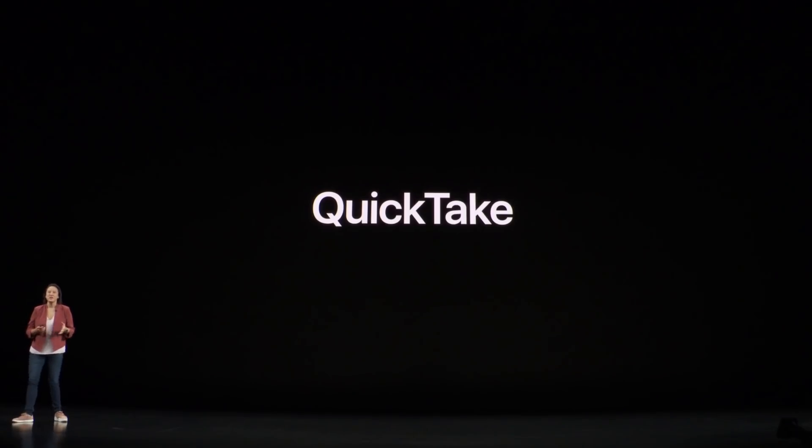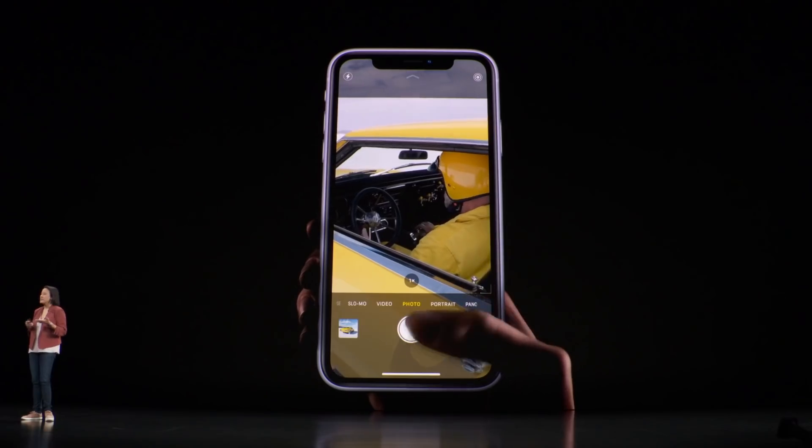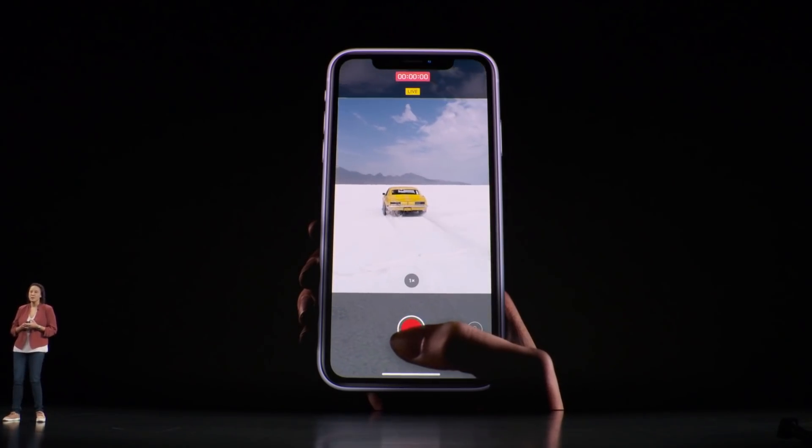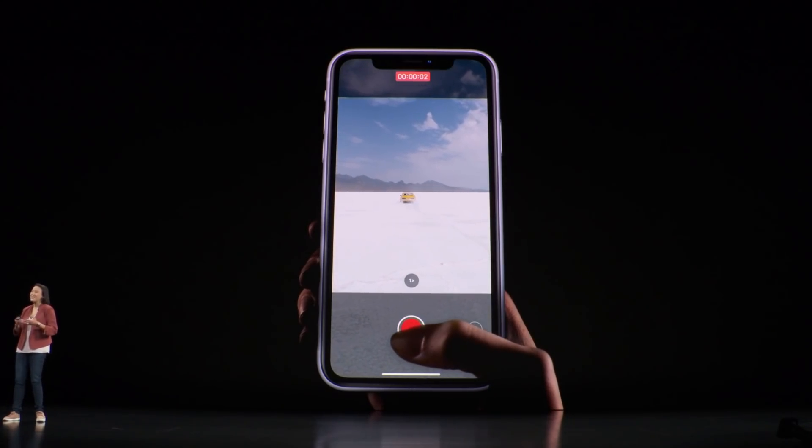We also wanted to make it easier to take a quick video with Quick Take. When you're taking photos and decide you want a quick video, simply tap and hold the shutter button to record — you can do that without changing frames.